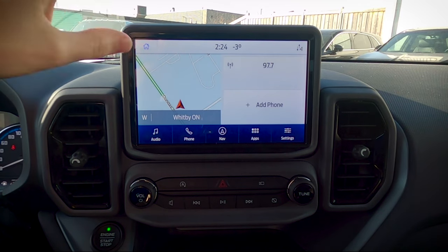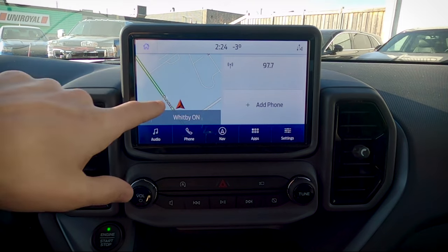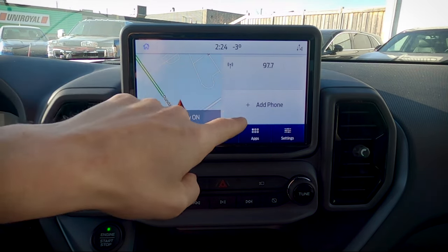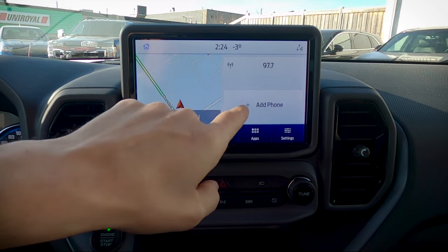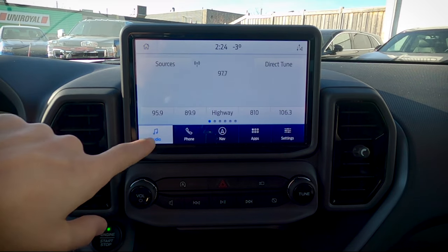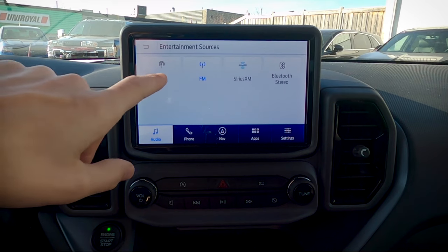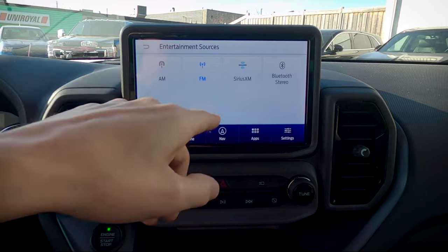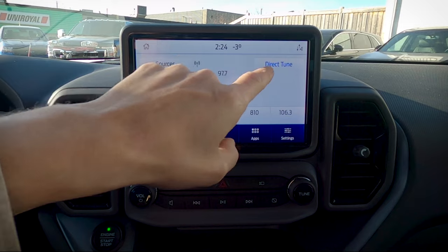This is the Sync 3 screen that greets you when the vehicle starts up. This one has factory navigation, so we've got a map summary, the current radio station playing, and the ability to look at our phone or connect one. To start with basic audio settings, we've got AM, FM, SiriusXM, and Bluetooth as source options. You can tune by entering a station, use the rocker, or press the voice command button on the steering wheel. To save a preset, just press and hold and the station saves directly.